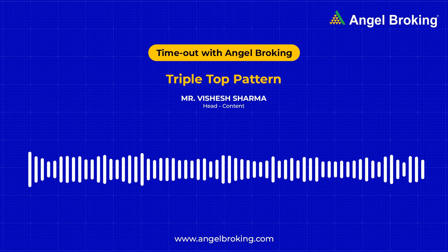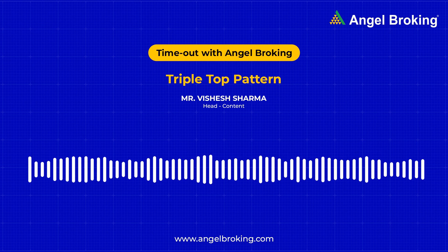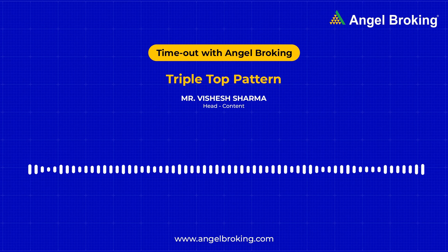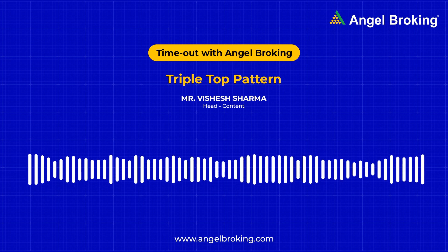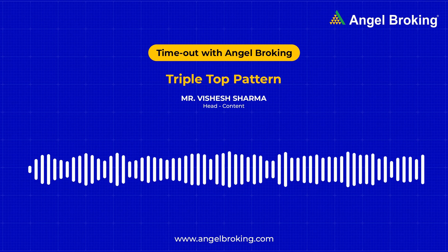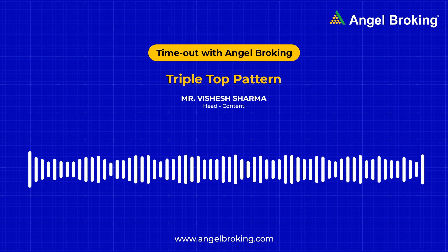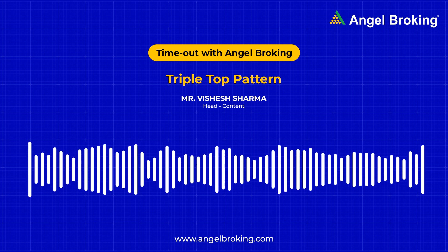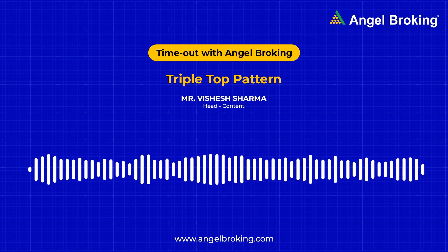In the head and shoulders pattern, the middle peak is higher than the peaks at the sides. At the same time, the peaks on the sides are almost at the same level, just like most of our shoulders. Investors trade the head and shoulders pattern almost in the same way as the triple top pattern. The point to be noted here is that the triple top pattern indicates a strong resistance at the peaks.